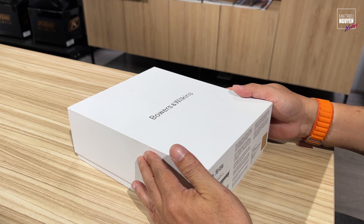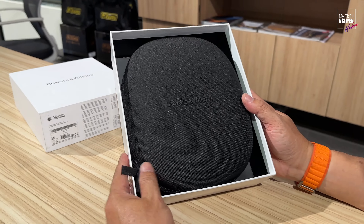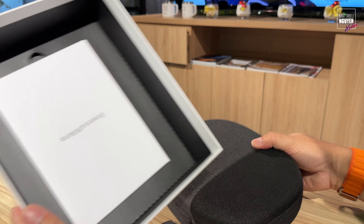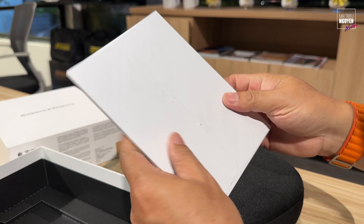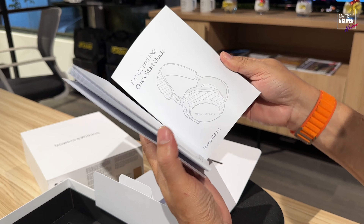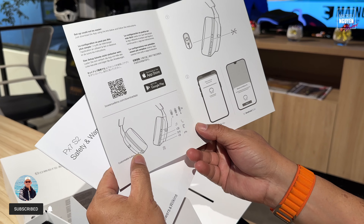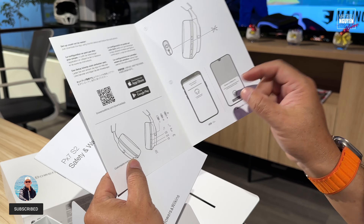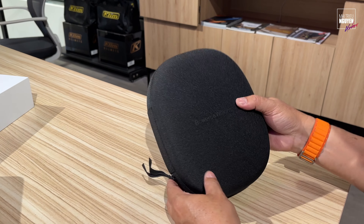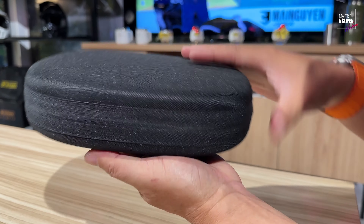Đồ cao cấp. Khui ra nhìn thấy đã không? Đây là phiên bản màu đen. Nhìn mấy cái đồ cao cấp thấy cái hộp là sướng. Các bạn cũng có thể tới Mai Nguyên để trải nghiệm, so sánh cái tai nghe này cùng với hàng loạt cái tai nghe mình mới kể. Khui ra có một cái catalog, bỏ trong cái hộp — chỉ là cái hướng dẫn sử dụng nhanh thôi. Và đây là nhân vật chính. Cái logo Bowers & Wilkins nổi trên cái hộp. Rờ vô đã lắm.